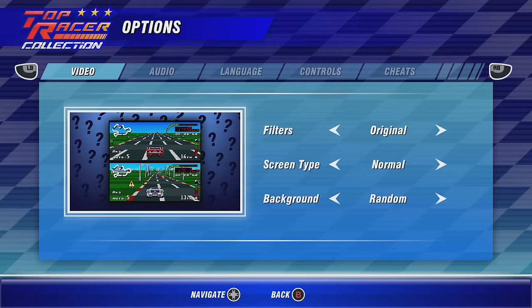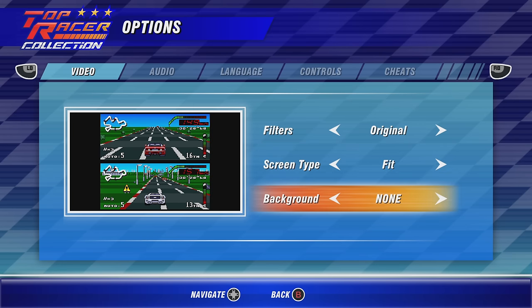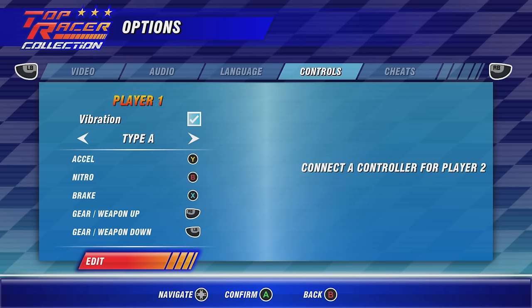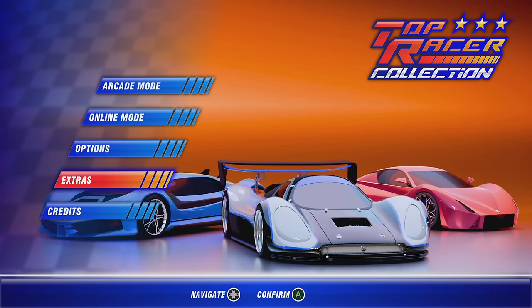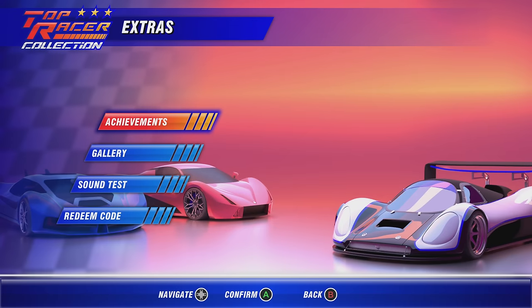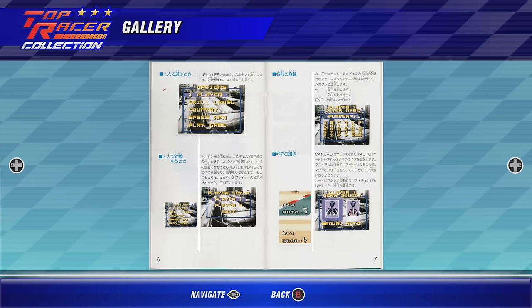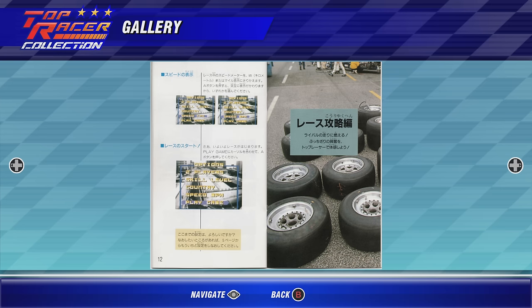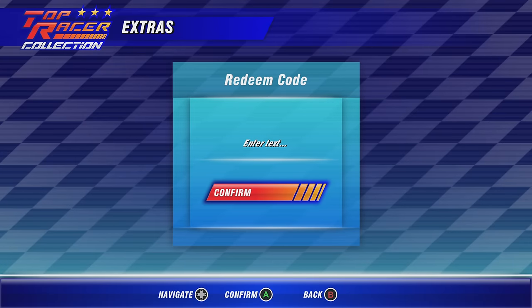There are a bunch of options to mess around with since this is doing emulation — you can change the video, mess with the screen type, make it look more like a CRT with scan lines, enlarge it a little bit, or add background borders. Interestingly, there is a cheats option that you can unlock if you finish the campaign mode, so it makes you work for that. There's an extras option off the main menu where you can look at achievements, a gallery that lets you see the original Japanese versions of the game manuals, a sound test, and also a redeem code — I'm not sure what this is yet, but perhaps in the future they'll use it to unlock additional games, modes, or cars.